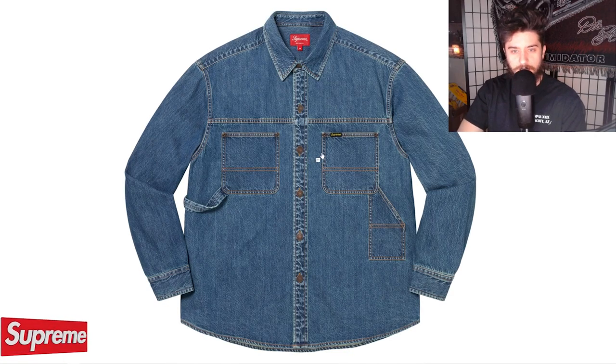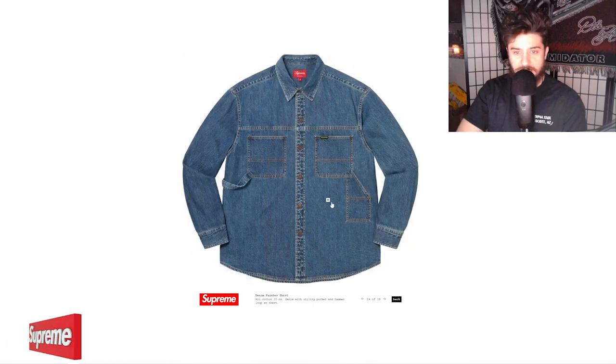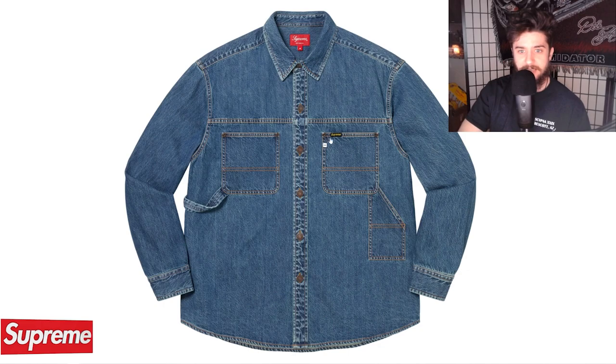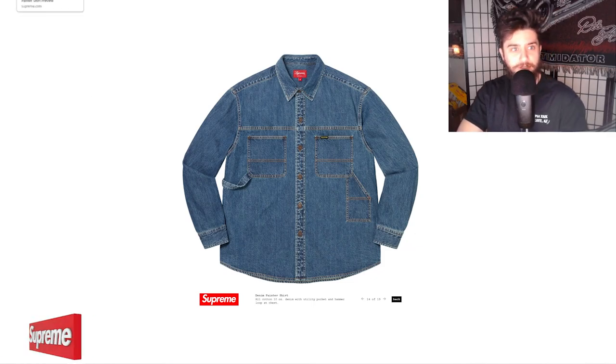Next up, the denim painter shirt — kind of a sleeper item. I do actually really like it. It's $150, but if you're into a casual Supreme denim shirt, this is definitely a piece for you. It's got a unique little hammer loop and utility pockets for all your paint brushes — get your Bob Ross on. I love the classic blue denim; the black is not bad either. I could see both the black and blue selling out. The Supreme logo in black and yellow is just a little bit different, very clean. Can't complain with an all-cotton denim shirt.